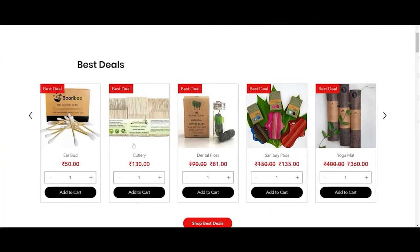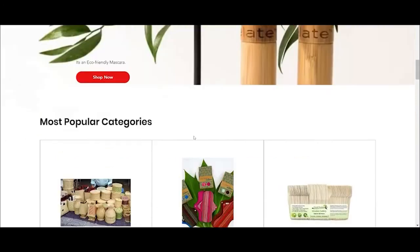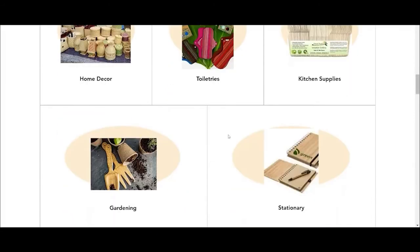Featured products include earbuds, cutleries, dental floss, sanitary pads, and yoga mats — all eco-friendly, good for the environment, purely safe and plastic-free. We also have a limited-supply item, currently mascara, which will change over time. These are the most popular categories we sell in: home decor, toiletries, kitchen supplies, stationery, and gardening equipment.